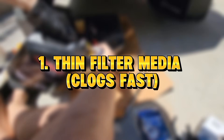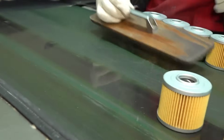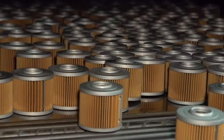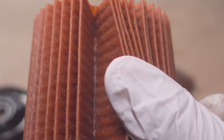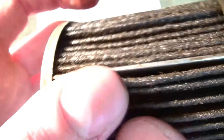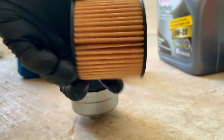Reason 1: thin filter media clogs fast. Some brands use thin cellulose paper, which clogs quickly under heat, high pressure, and soot. After 5,000 to 8,000 miles, the material becomes stiff and forces oil through the bypass valve. That means your engine runs unfiltered even if your oil is brand new.